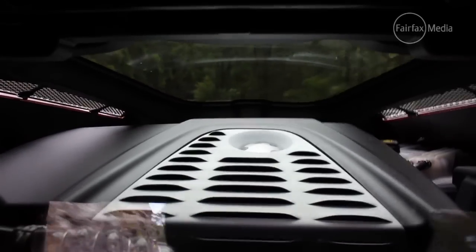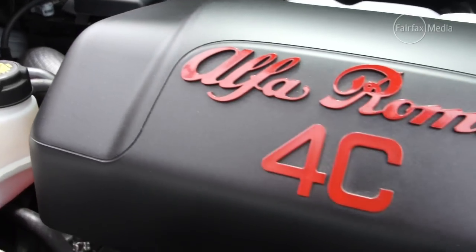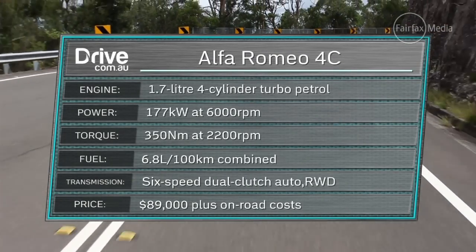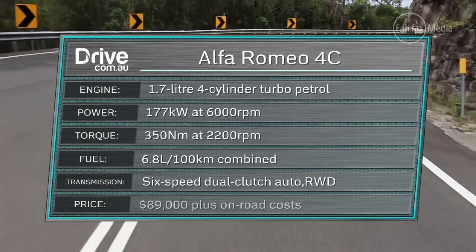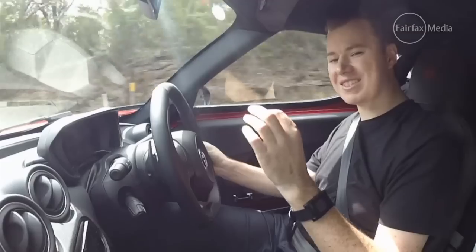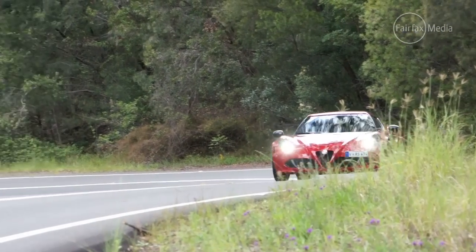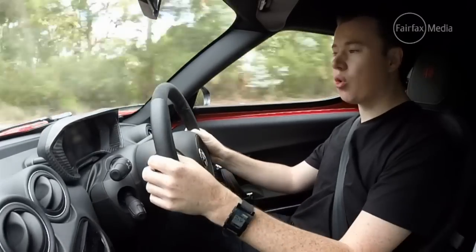The engine itself is a 1.7-litre turbocharged four-cylinder petrol unit that produces 177 kilowatts of power and 350 newton metres of torque. Thanks to the fact the 4C only weighs just over a tonne, it can launch the car from 0 to 100 in 4.5 seconds, and it feels every bit that fast. On this really cool twisty road with a couple of wide open straights, you can really feel just how much torque this engine has got.